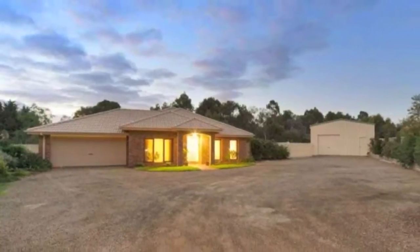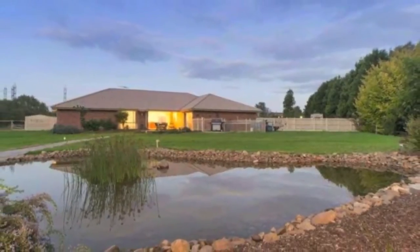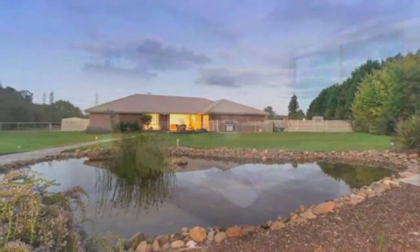7 Alfred Close. This fabulous home situated in a blue chip location won't last long. It has five bedrooms plus a study.